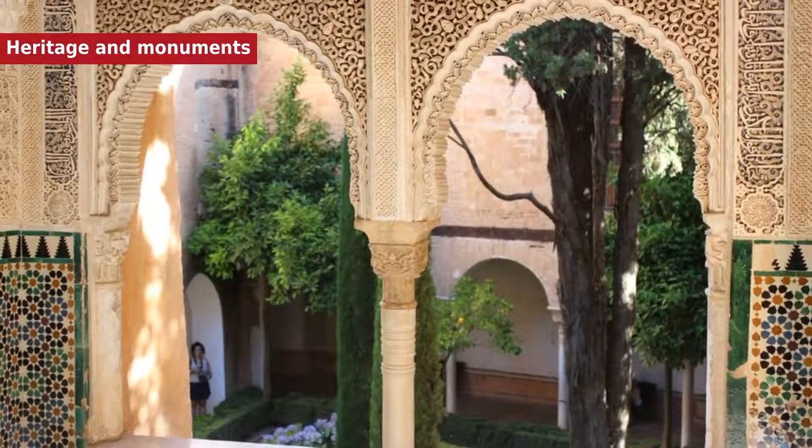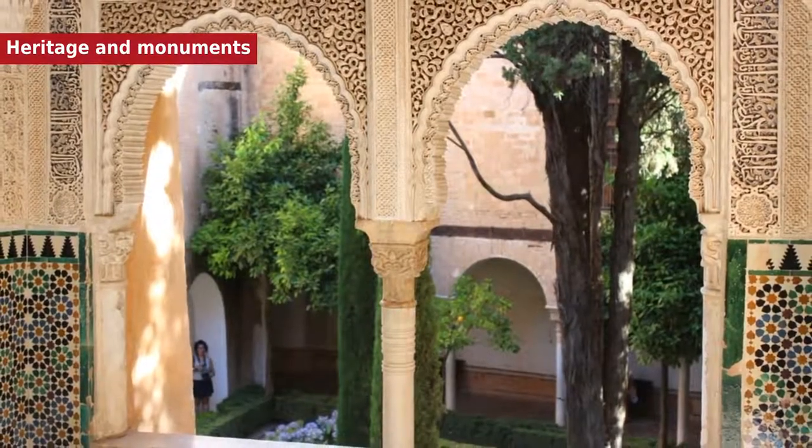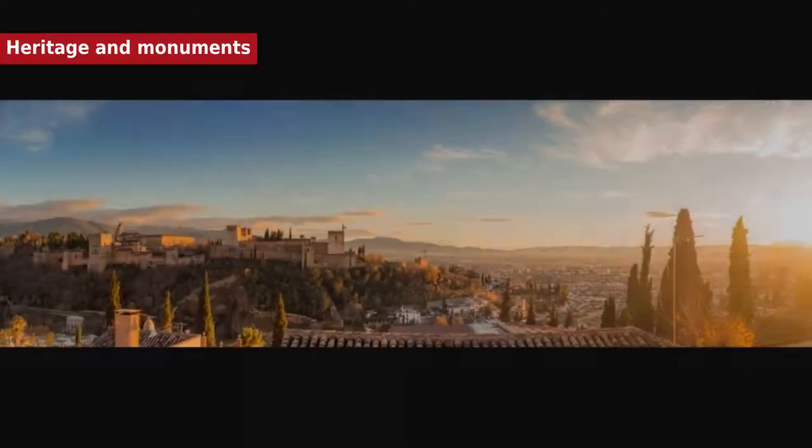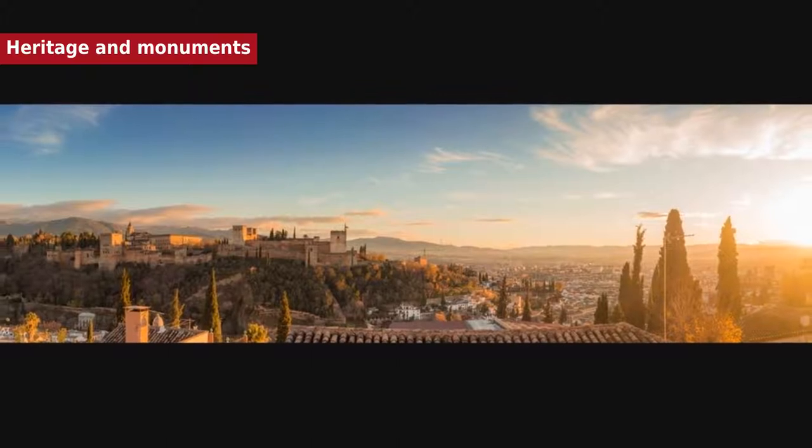Hello. I am the Storyteller. And today we will talk about Granada. The greatest artistic wealth of Granada is its Spanish-Islamic art, in particular, the compound of the Alhambra and the Heneralife.